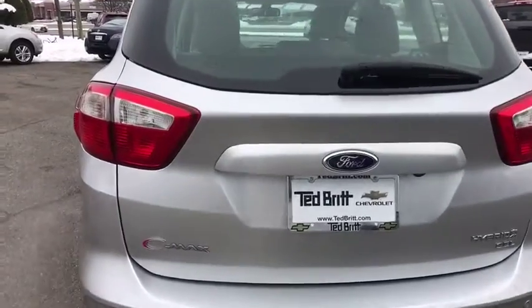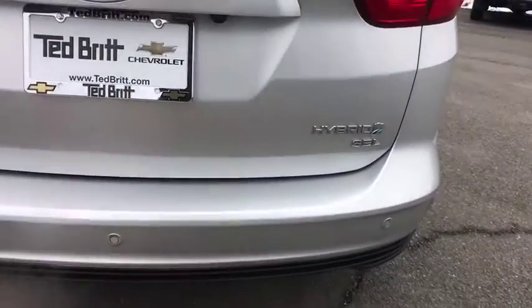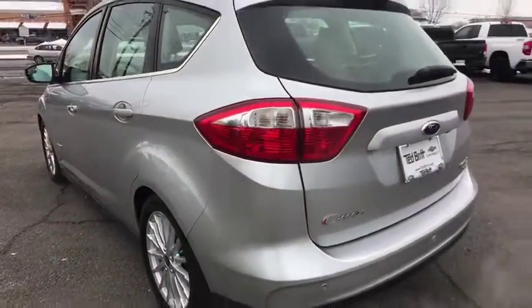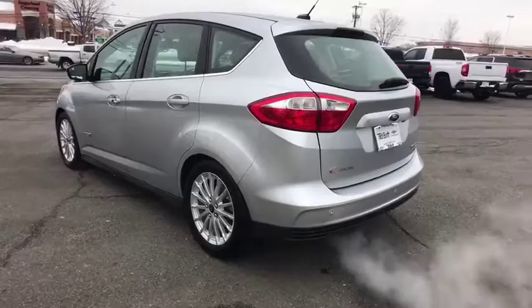Stability control, HomeLink garage door opener, AM/FM stereo with CD player, cruise control, front and rear floor mats, front wheel drive, fog lamps, rear window defroster.